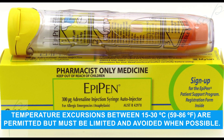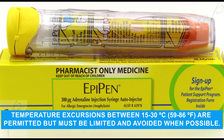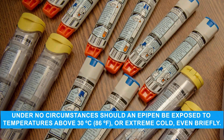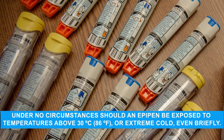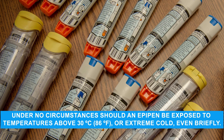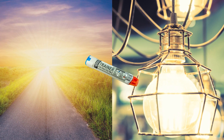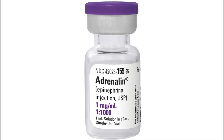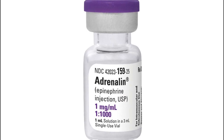Temperature excursions between 15 to 30 degrees Celsius are permitted, but must be limited and avoided when possible. Under no circumstances should an EpiPen be exposed to temperatures above 30 degrees Celsius or extreme cold, even briefly. It's also important to avoid exposing EpiPens to direct sunlight or artificial light, as this can degrade the epinephrine inside.